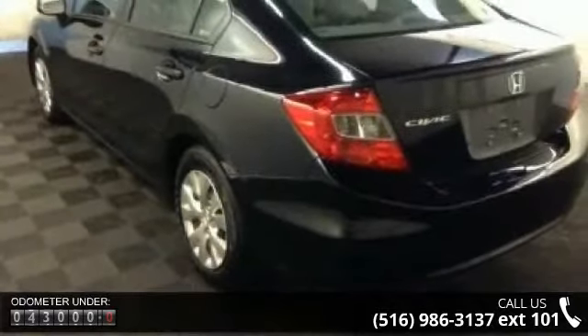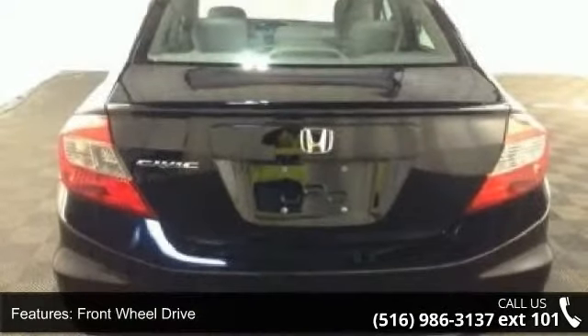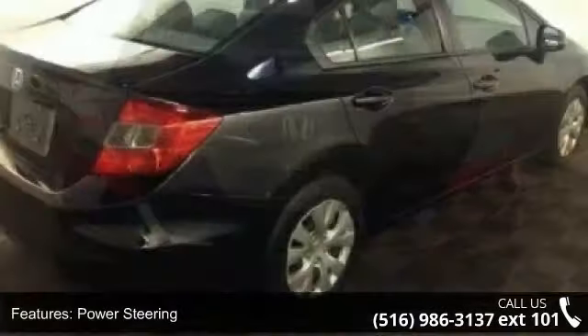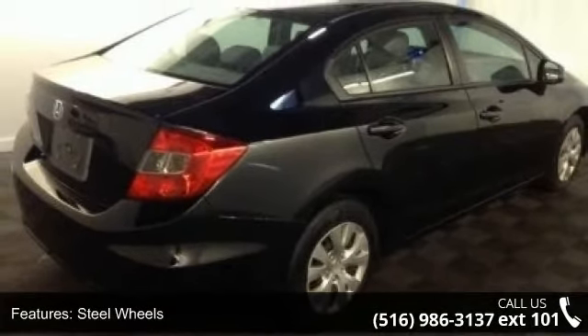Enjoy these notable features: front-wheel drive, power steering, wheel covers, steel wheels, automatic headlights, MP3 player, auxiliary audio input, bucket seats, pass-through rear seat and rear bench seat.